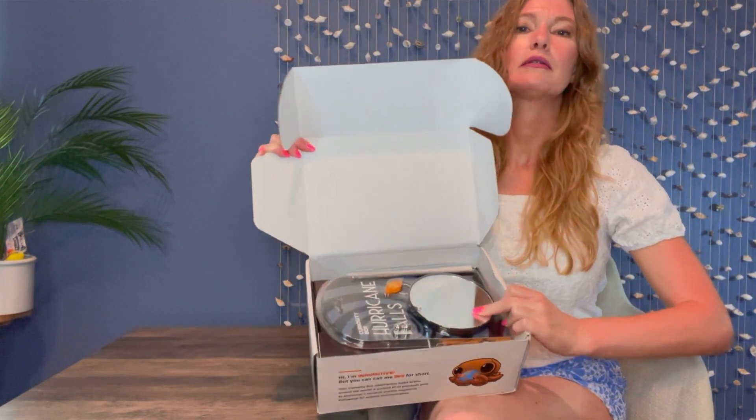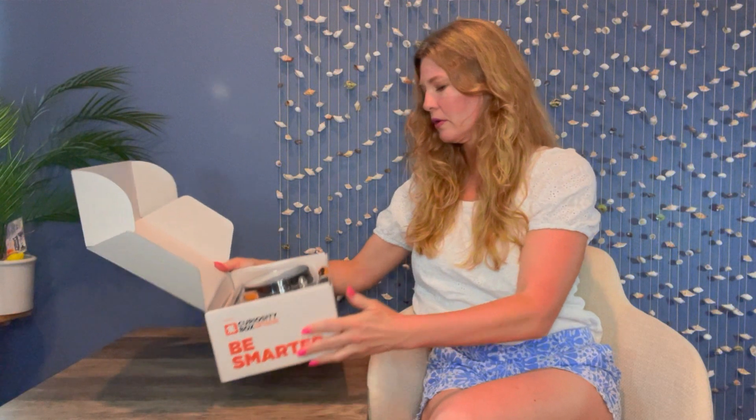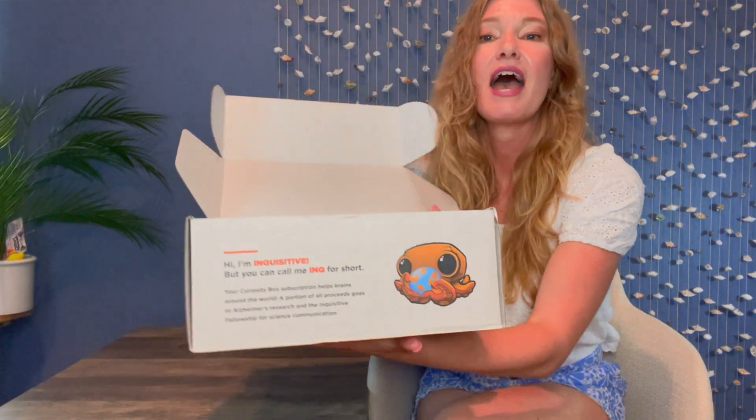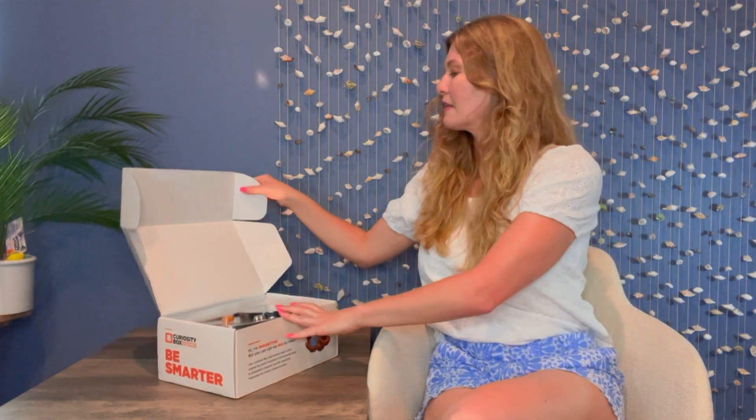I can already see something on one end. Let me check out the front panel here. It says 'Hi, I'm Inquisitive, but you can call me INQ for short' — very cute. Your Curiosity Box subscription helps brains around the world; a portion of all proceeds goes to Alzheimer's research and the inquisitive fellowship for science communication. That is fantastic. I love subscription boxes where they give back — you feel like you are doing something good indirectly with your subscription.